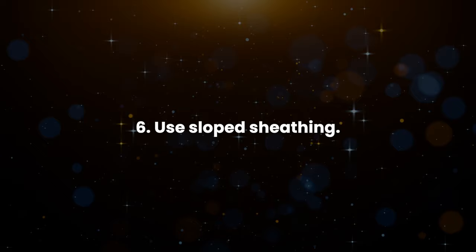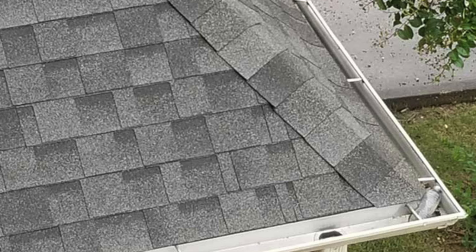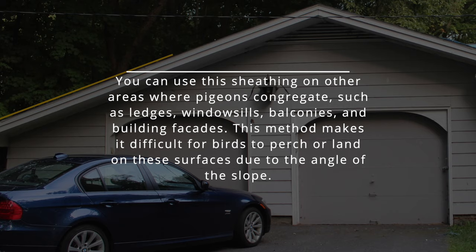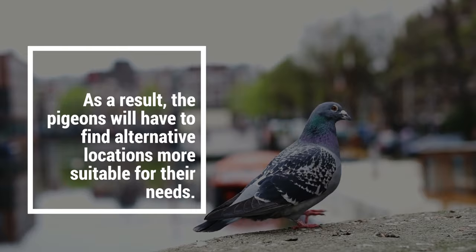6. Use sloped sheathing. Sloped sheathing can prevent pigeons from roosting and nesting on your roof. Pigeons prefer flat roofs as they provide the perfect habitat for building their nests. The slope makes it difficult for pigeon droppings and debris to accumulate, which can help deter pigeons from roosting in the first place. You can use this sheathing on other areas where pigeons congregate, such as ledges, windowsills, balconies, and building facades. This method makes it difficult for birds to perch or land on these surfaces due to the angle of the slope, so the pigeons will have to find alternative locations.